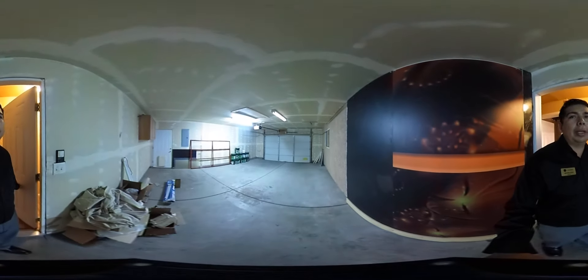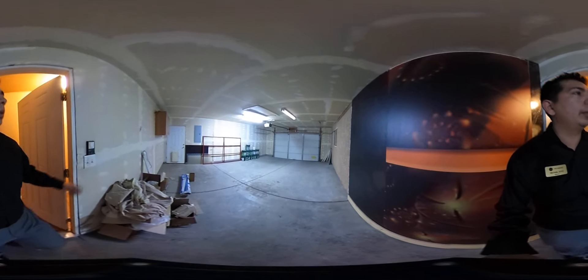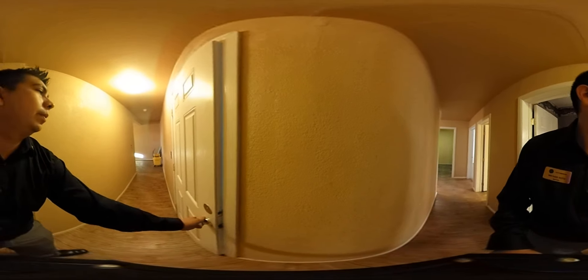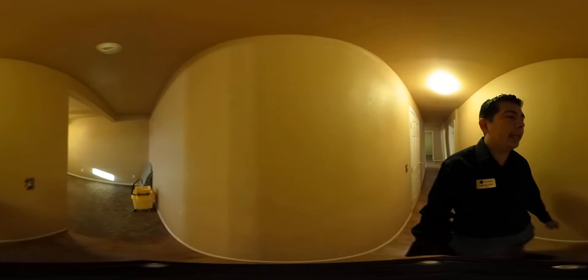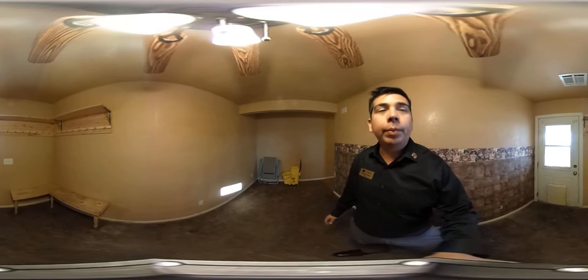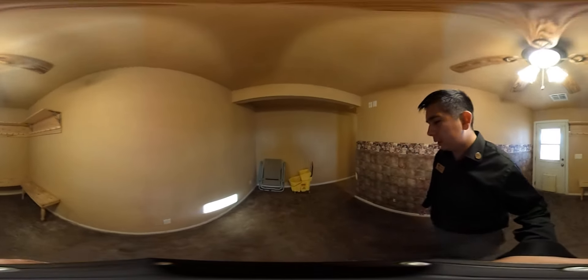Let me turn on the light so you can see what the garage looks like. This is a pretty neat house because it is a horse property, so it comes with a mud room. After you get done riding a horse or doing yard work outside, you can hang up your stuff and not make the house dirty — really neat.